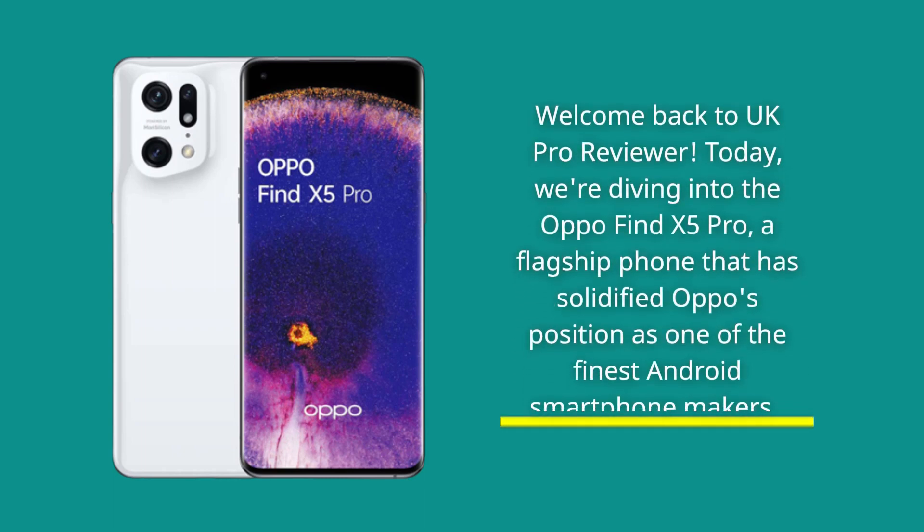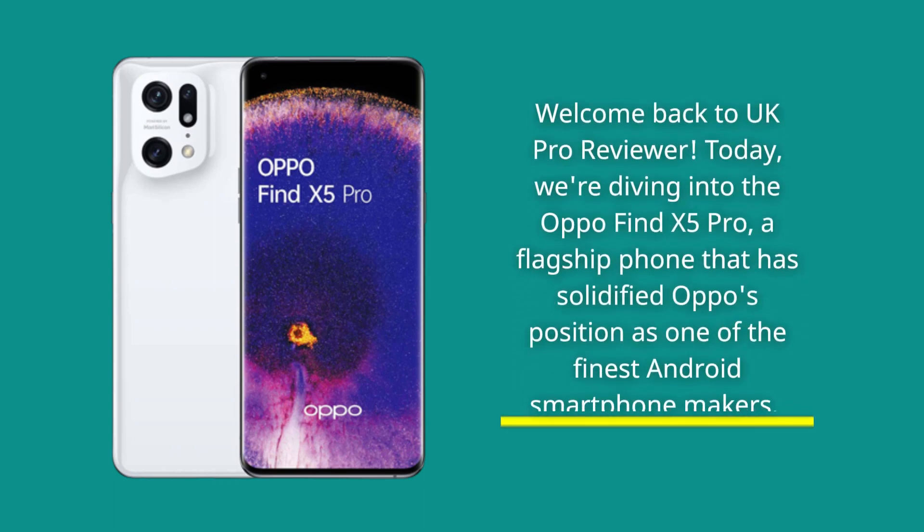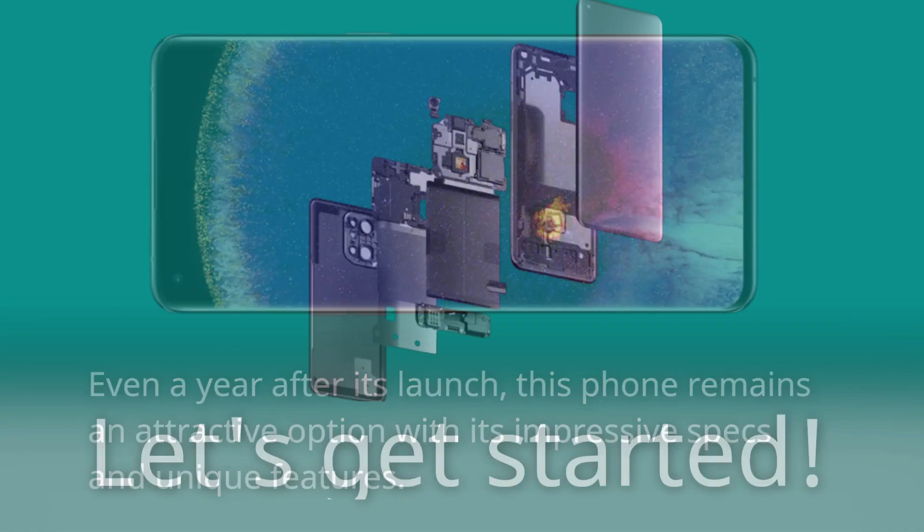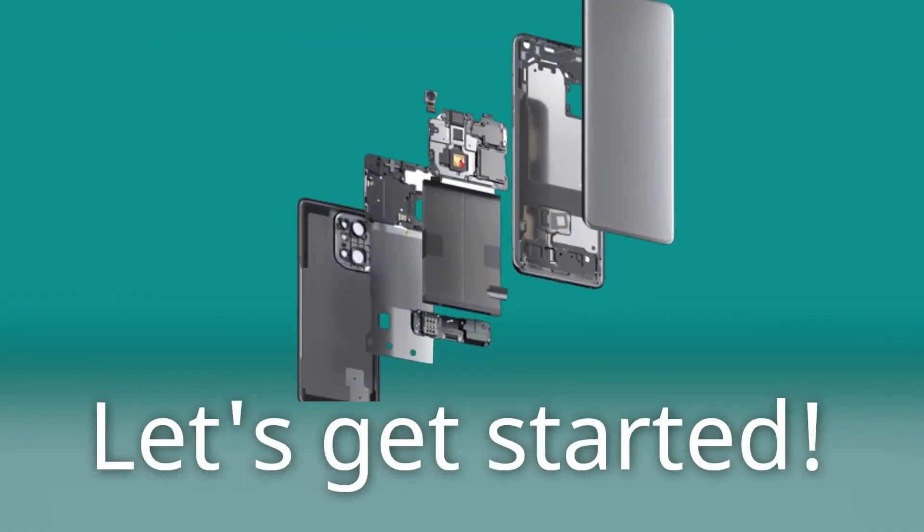Welcome back to UK Pro Reviewer. Today we're diving into the Oppo Find X5 Pro, a flagship phone that has solidified Oppo's position as one of the finest Android smartphone makers. Even a year after its launch, this phone remains an attractive option with its impressive specs and unique features. Let's get started.